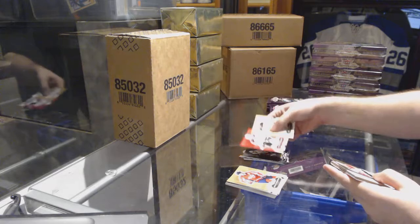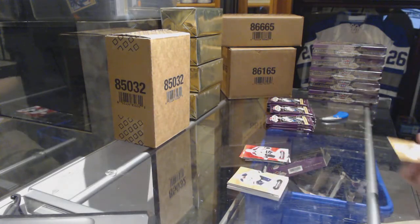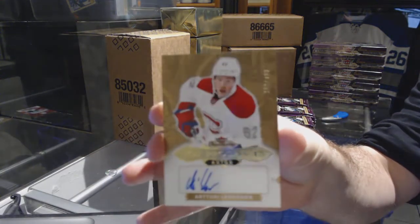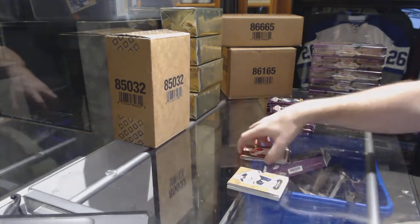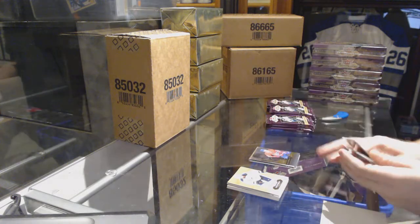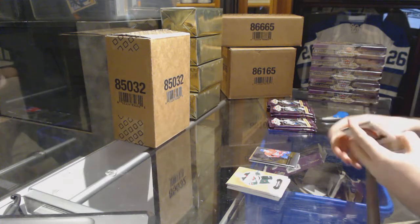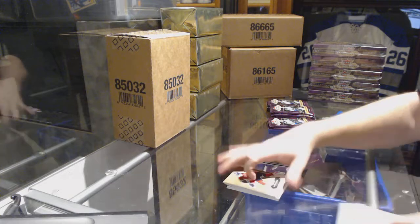We've got a Red Glow for the Avalanche of Nathan MacKinnon, and a rookie auto to $4.99 for the Habs, Arturi Lehkonen. We've got a Showcase of Lehkonen for the Montreal Canadiens. Metal Universe for the Canes of Sebastian Aho.